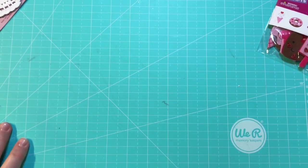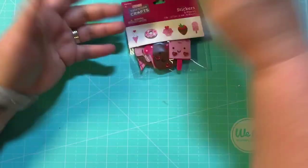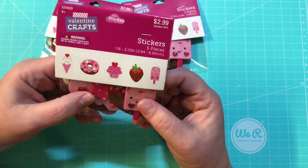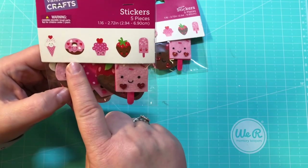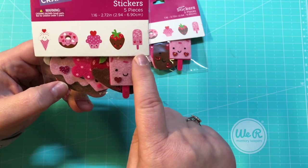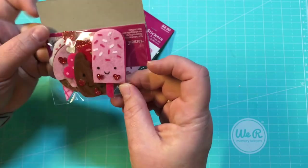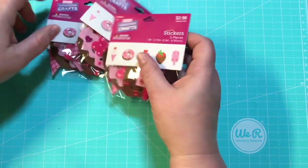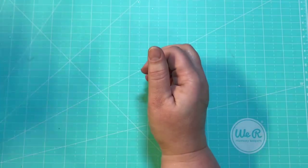I got three packs of these because I love them — they're five-piece stickers with ice cream, donuts, cupcakes, chocolate dipped strawberry, and popsicle. Seriously, picture the googly eyes on that right there and tell me that's not going to be gorgeous. I got three of those because I couldn't help myself. That's all I got from Hobby Lobby.